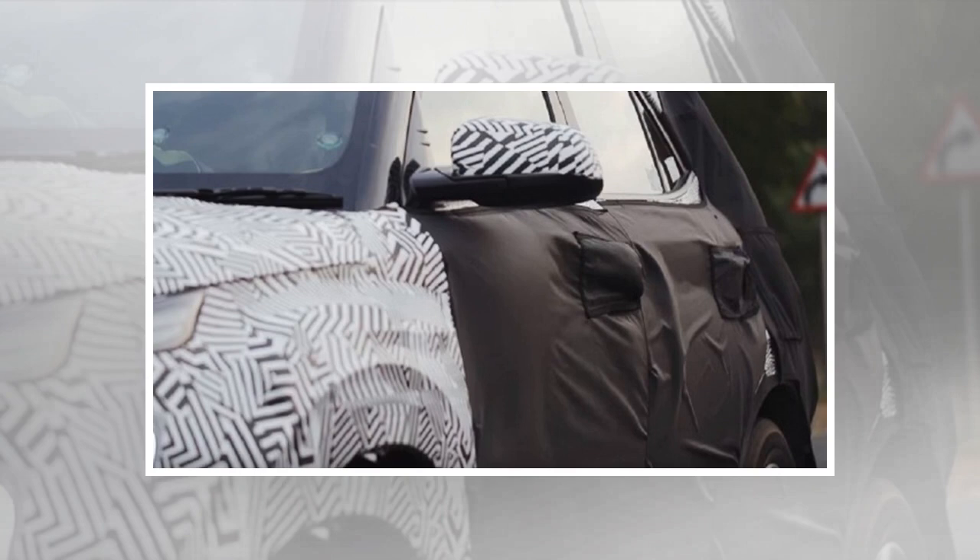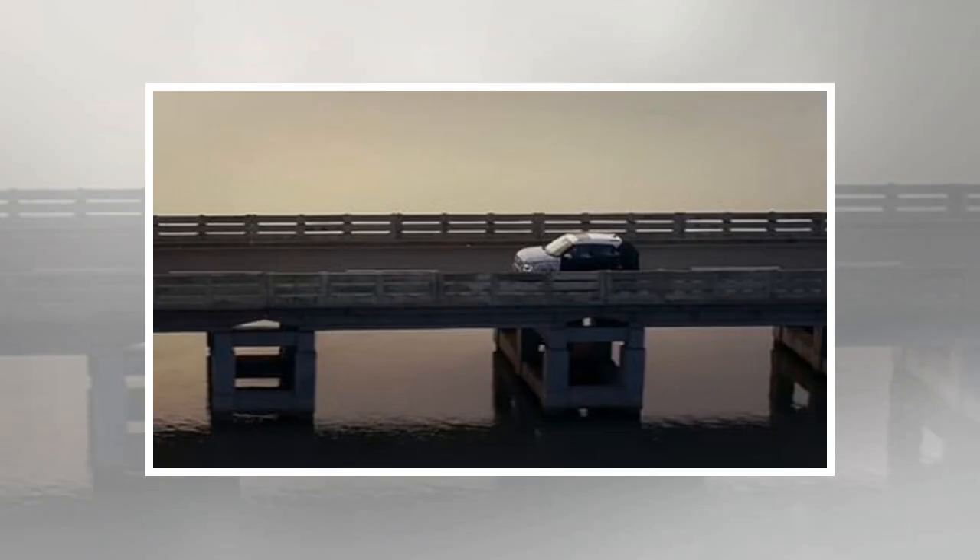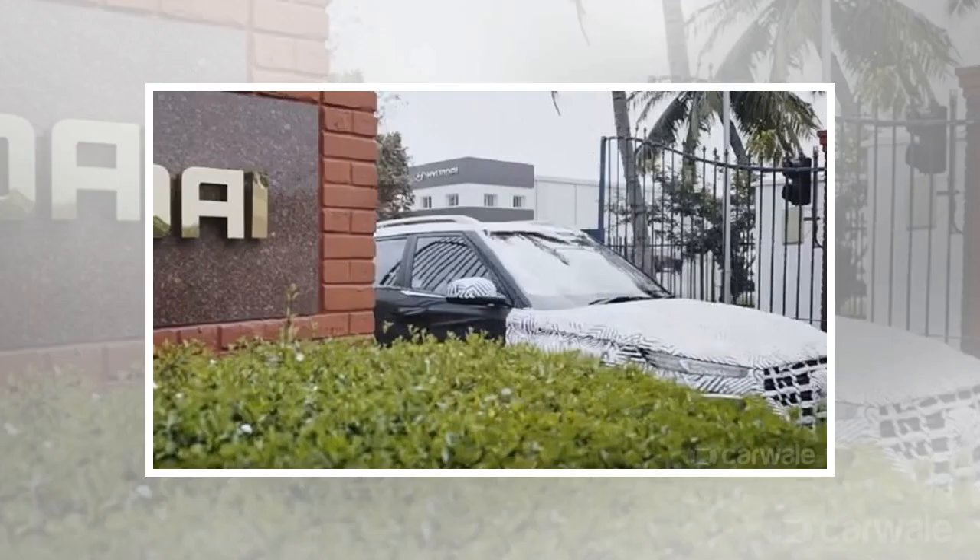The QXI is seen with squared-off LED daytime running lights, akin to the Volkswagen T-Roc, in the teaser video. Apart from that, it doesn't reveal anything more than what we already know. The QXI test mule revealed that the sub-4-meter adopts proper SUV-like styling, suggesting the QXI will resemble a scaled-down Creta sporting a similar silhouette with a cascading grille up front.